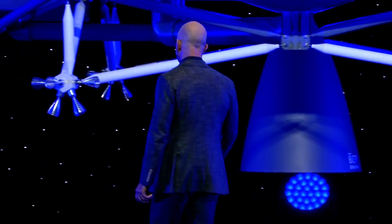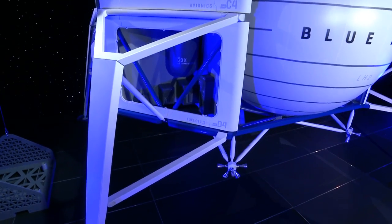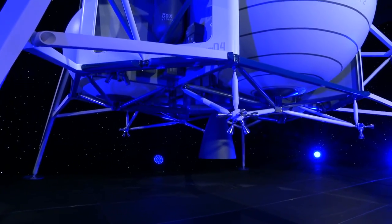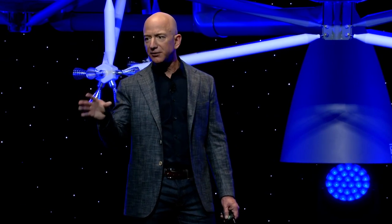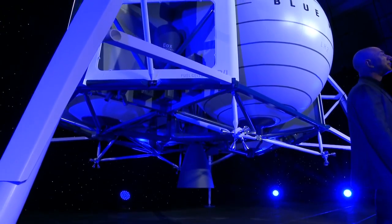Underneath the vehicle we have flash LIDAR so we can do terrain mapping. There's no GPS on the moon, so if you want to land precisely — and we can land within 75 feet of our target — what you do is use features on the moon to navigate. Now that we have mapped the entire moon in great detail, we can use those pre-existing maps to tell the system, which is a machine learning system, what it should be looking for in terms of craters and other features, and it navigates relative to that. It uses the actual terrain of the moon as guideposts. This is an incredible vehicle, and it's going to the moon.